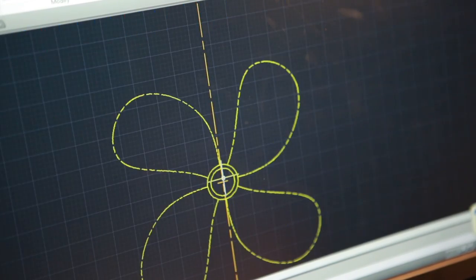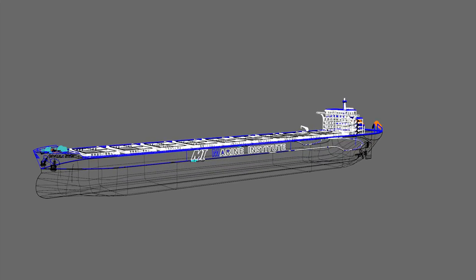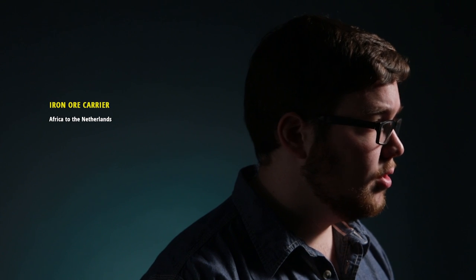In the final year of the naval architecture program, it concentrates on one large design project wherein you design your own ship from scratch. My design for my final project is a 290 meter long iron ore carrier traveling from Africa to the Netherlands.